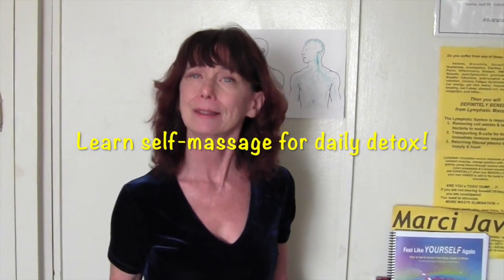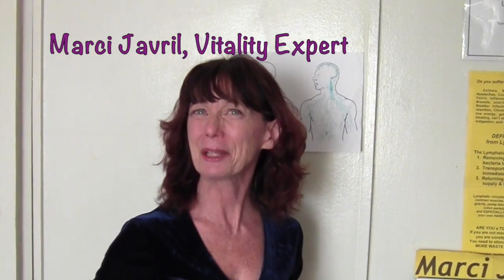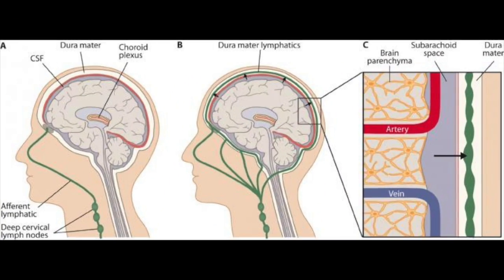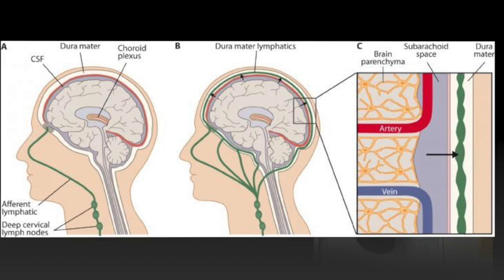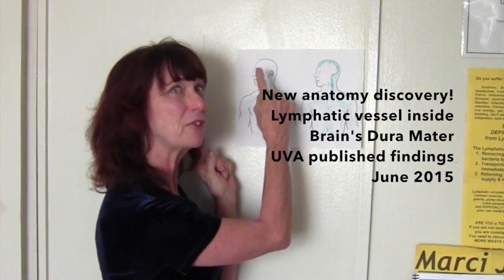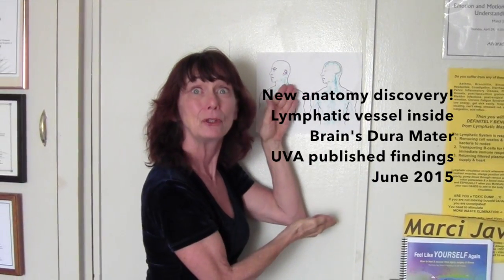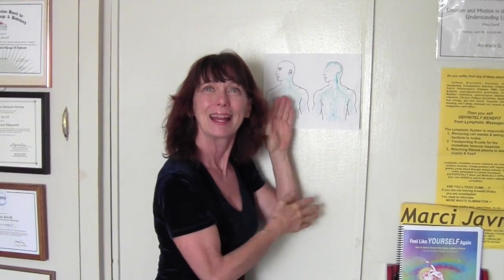This is Vitality Marci, bringing you the new discovery in brain research — the lymphatic meningeal vessel connecting the brain to the rest of the body — and how we can detox our lives for the better.